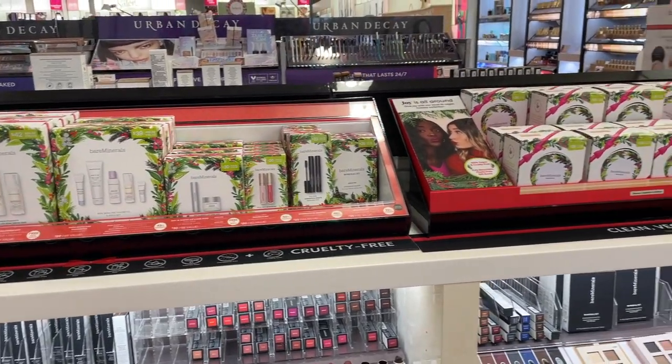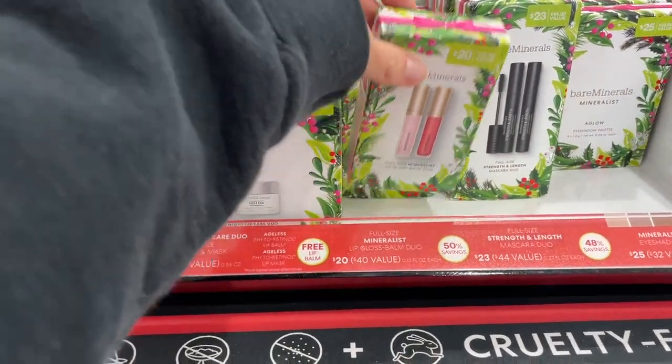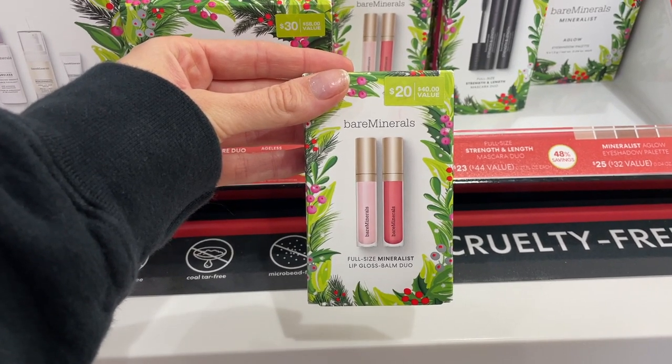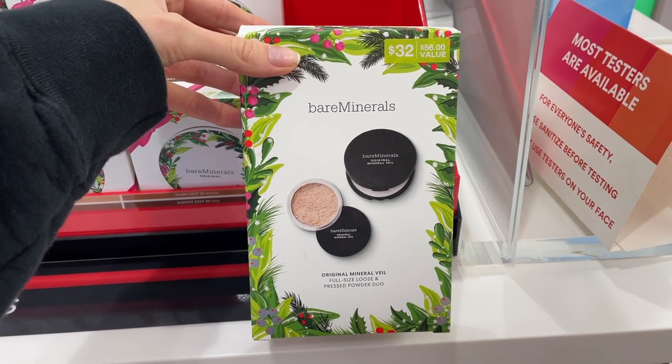Bare Minerals surprisingly has a ton of gift set options. The first I want to highlight is their full-size Gloss Balm duo — a perfect gloss for anyone who wants a more natural, comfortable lip. I also love that they have this mineral veil duo. These are great powders and the pressed powder is one of my personal favorites right now.